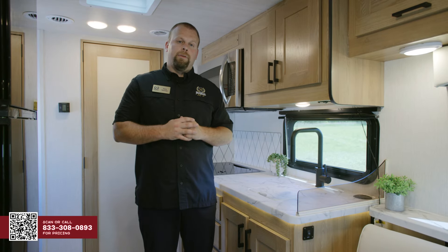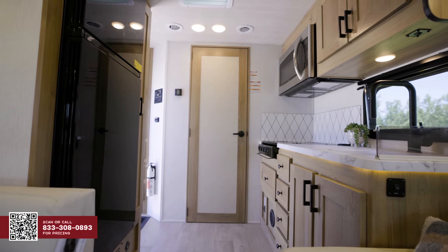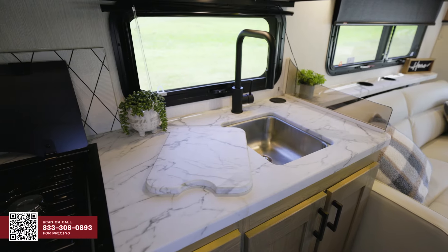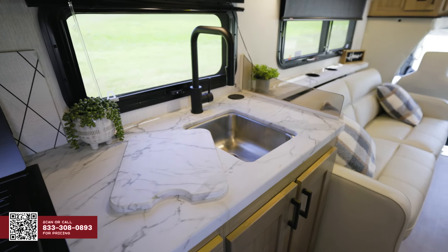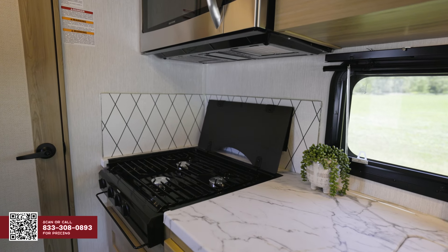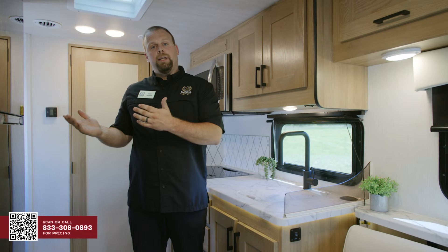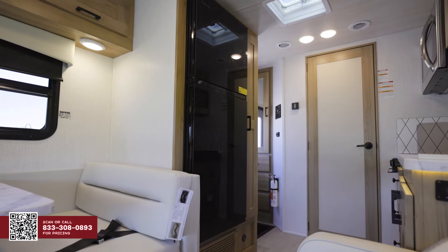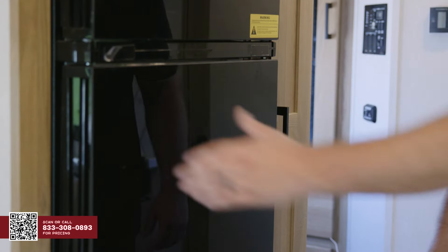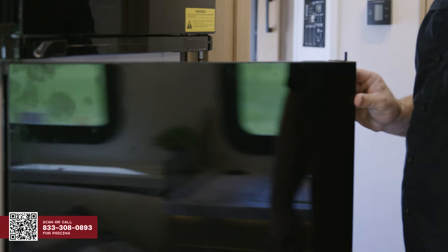Inside the kitchen in the 23V, for just being a 24-footer, you still get a lot of kitchen space. You have your kitchen countertop space with sink covers that make additional cutting space inside your unit. You have your three-burner stove top, and then you have the option for a convection microwave up top. Transitioning to the other side of the kitchen, you have your 12-volt refrigerator.